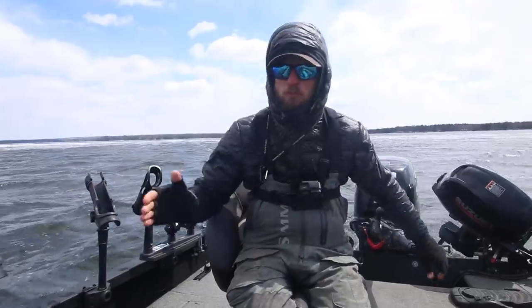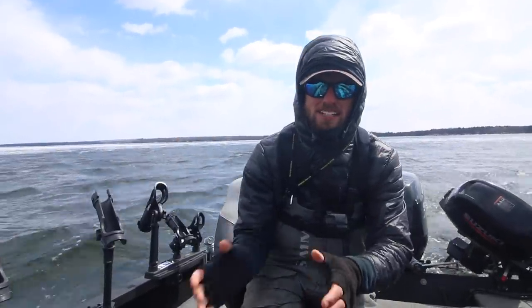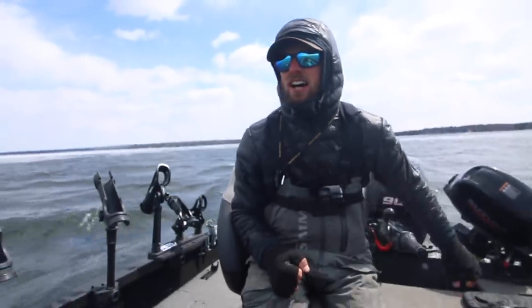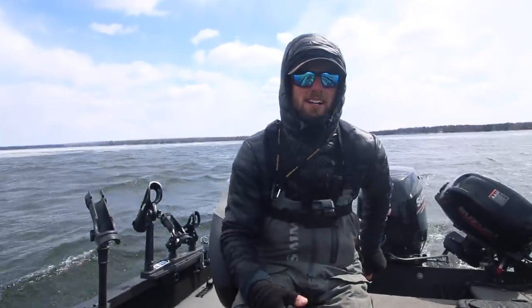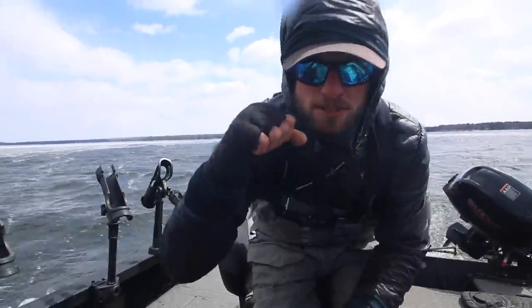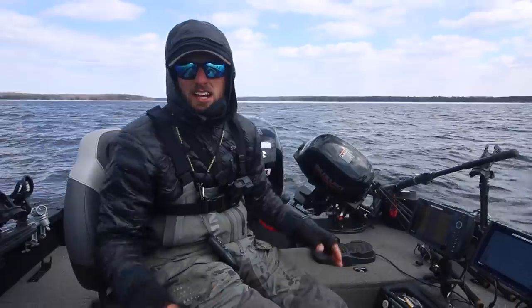We're hopefully going to catch some bass. The goal today is to catch at least one fish, and I'm going to break it down — tell you guys where I'm starting to look for bass in this very cold water period, what we're using, all that good stuff. We've got a ton of wind, very cold out, so stay tuned, hopefully we catch a fish.